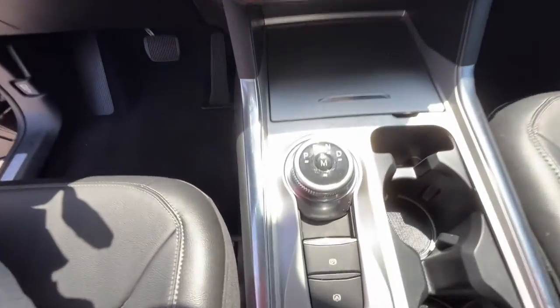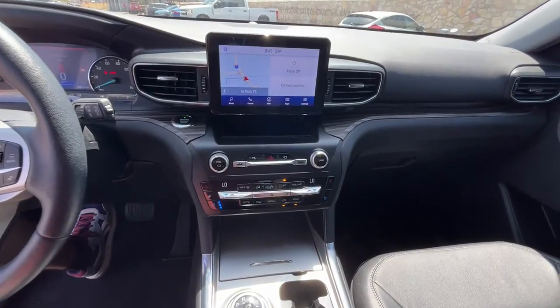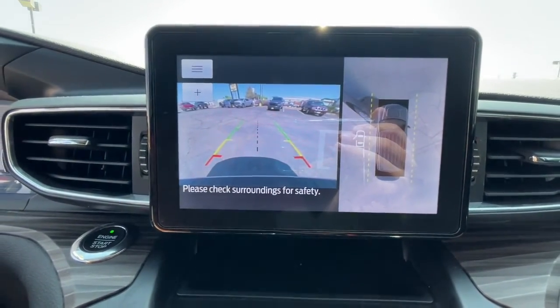Keyless entry, navigation system, power liftgate, power passenger seat, heated rear seat, fog lamps, aluminum wheels, heated front seat, dual zone AC, electronic stability control.